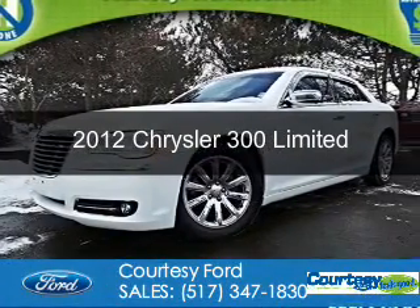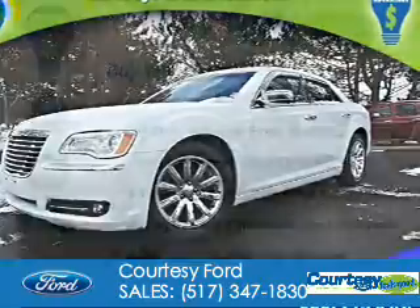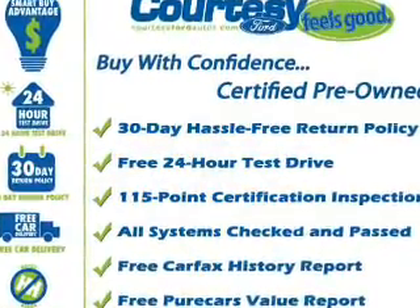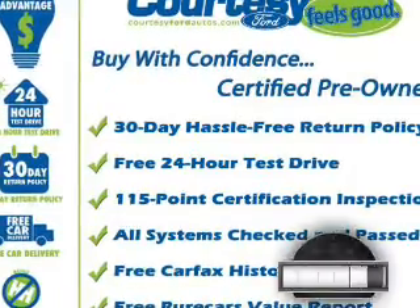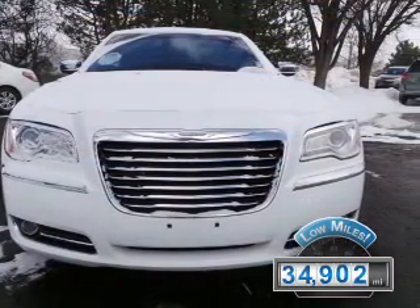This is a used 2012 Chrysler 300. It's powered by rear-wheel drive, a 3.6-liter six-cylinder engine, and an automatic transmission. With fewer than 35,000 miles, this vehicle has a long road ahead.